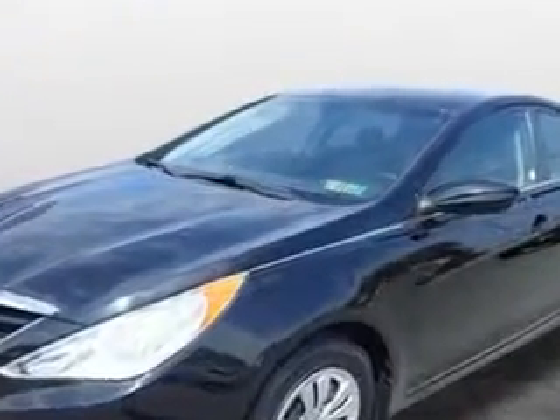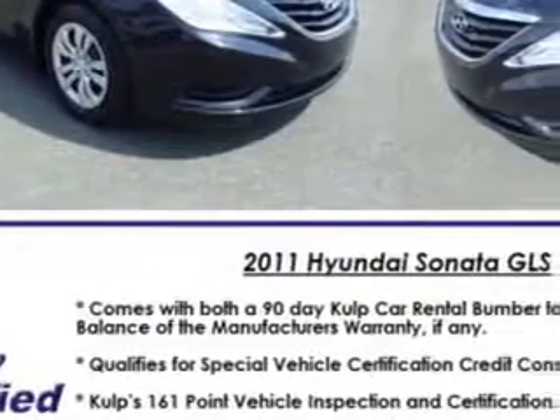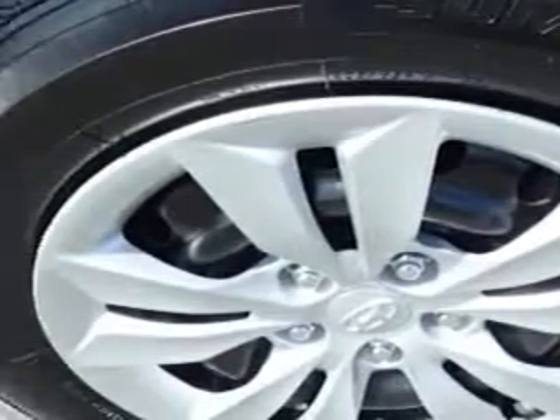Suspension Front Spring Type: Coil Springs. Suspension Rear Coil Springs. Suspension Shock Type: Twin Tube. Exterior Mirrors: Heated. One Touch Windows: One.